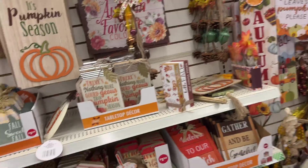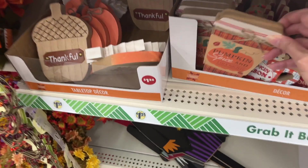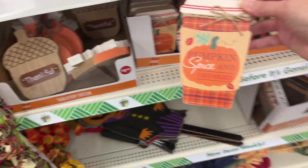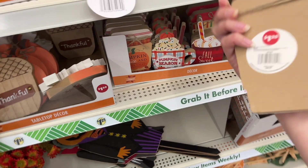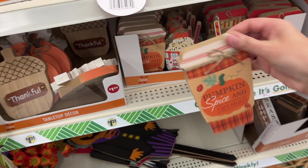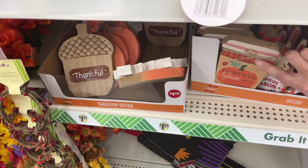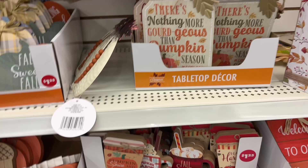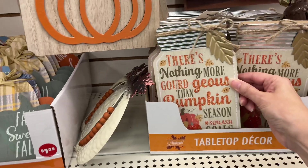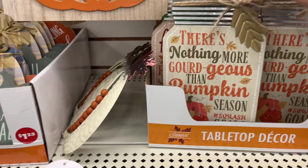This is all $1.25 — good deal. Remember when it was a dollar? That was a while ago. I think it's already been a couple years at $1.25. They have this little pumpkin spice wooden decor for $1.25, cute with a little burlap tie on it.